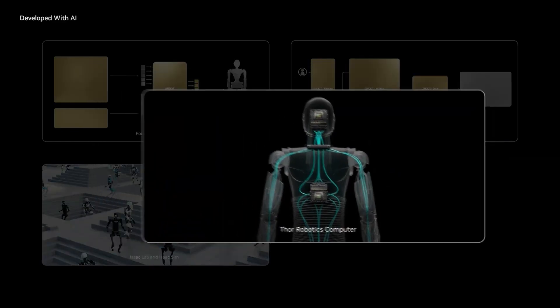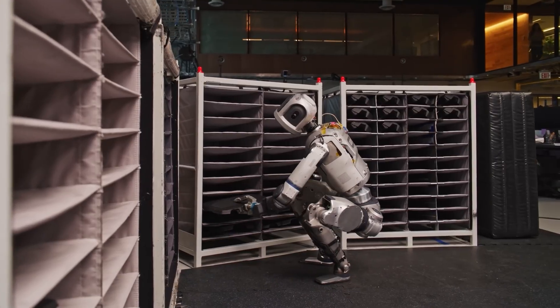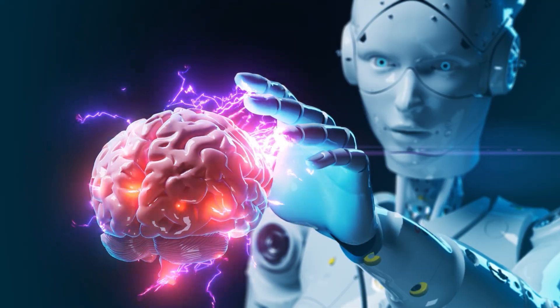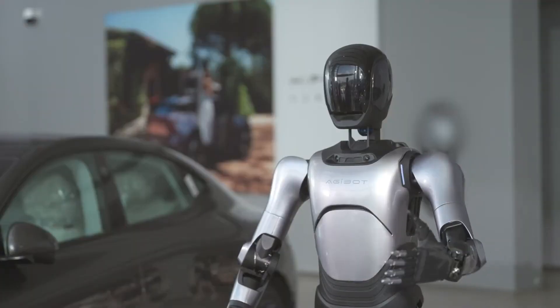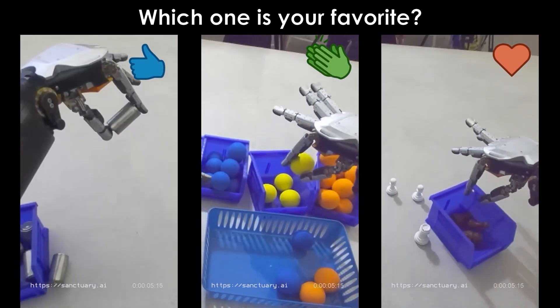The race to develop advanced AI brains for robots is accelerating at an unprecedented pace, and what these projects are achieving will blow your mind. Scientists are being shocked by the capabilities of these AI-powered robot brains — machines that can think, learn, and adapt like never before.